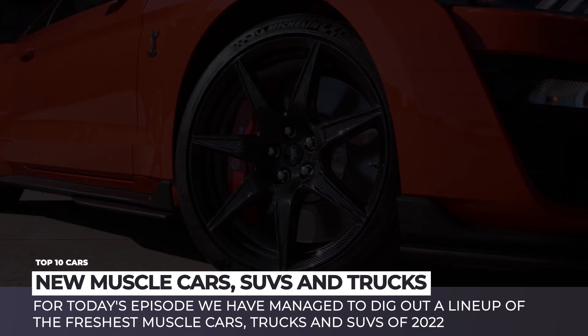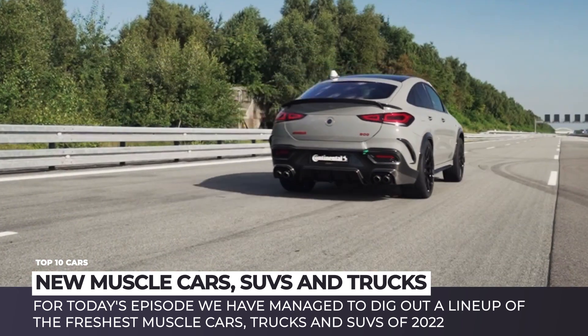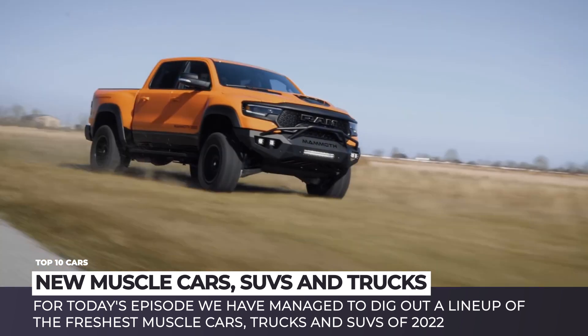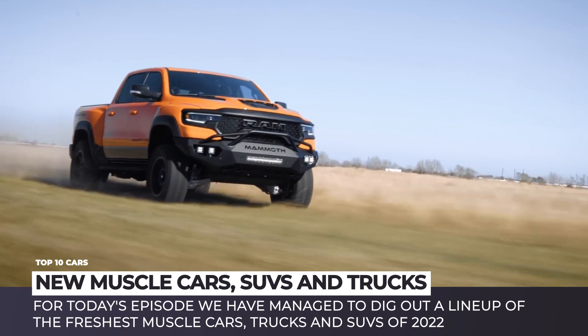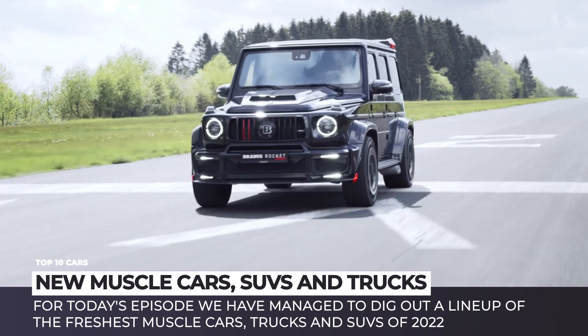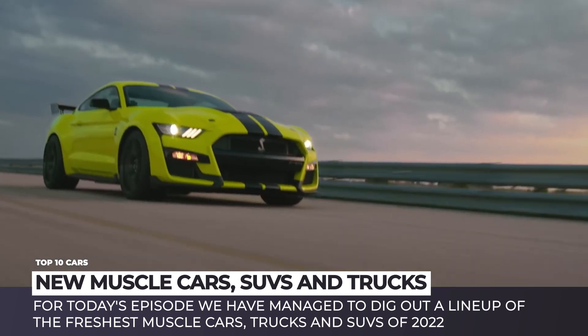Electric cars appear to be the only vehicles making the news these days, but we say that true muscle is still alive. Not without trouble, but we have managed to dig out a lineup of the freshest muscle cars, trucks and SUVs of 2022. So, if you believe that true performance means a mean gas-guzzling engine and countless horsepower, then you're in the right place.